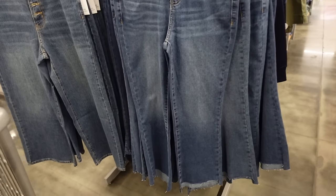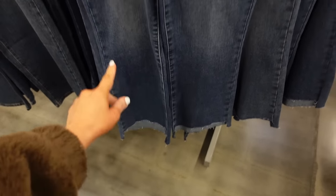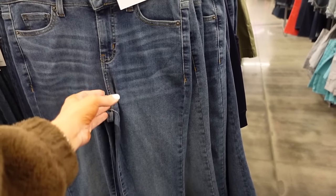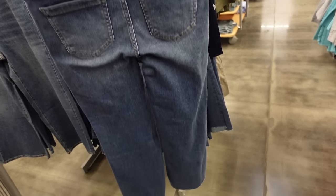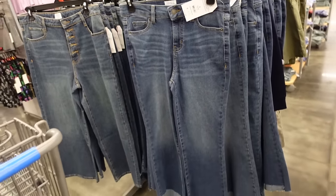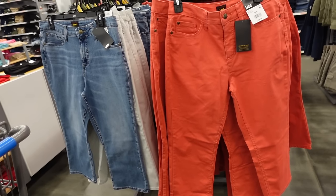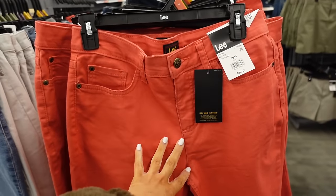Pick-clear jeans from Time and True look like ankle length with a raw hem at the bottom, whiskering, and a high rise. They had a similar style last year and they're $19.98.